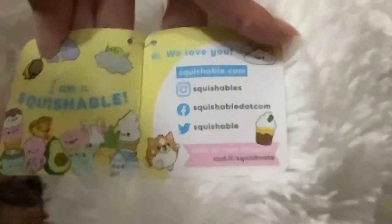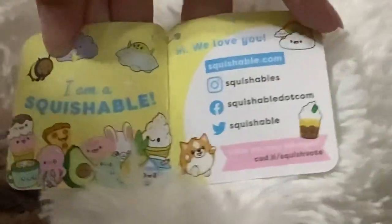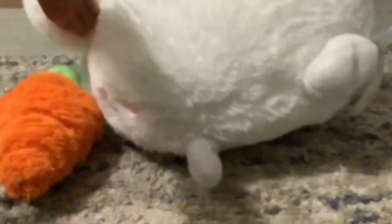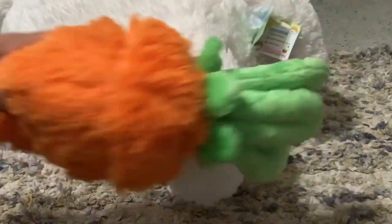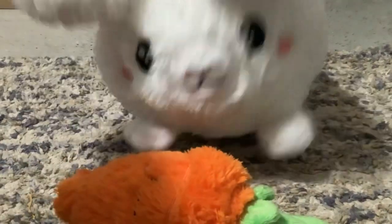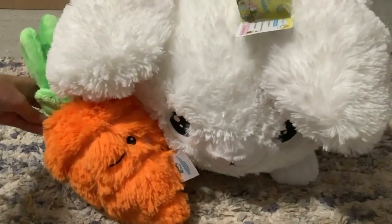Let me zoom in there — if you want to check it out I'll put the info in the description down below. So this is a huge little bunny, cute cute cute, and the carrot. Okay, now on to the next — poor bunny, it's so huge!